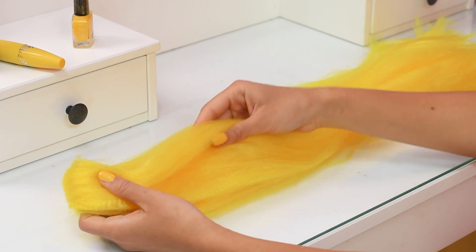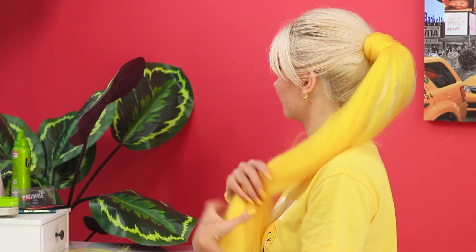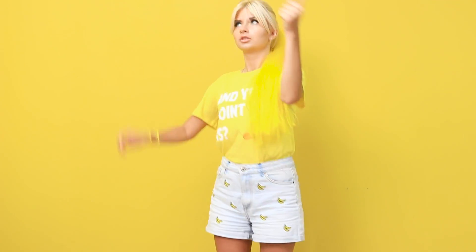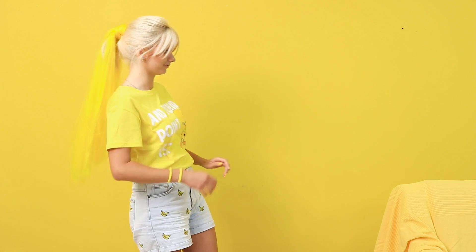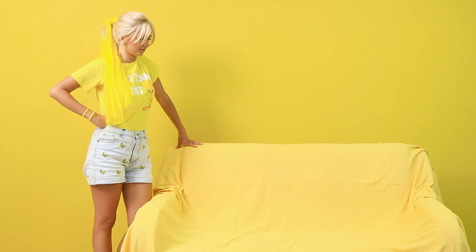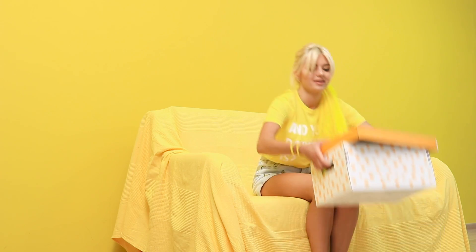Lily came up with something interesting for her hair, too! Bright yellow fake hair turns her short hairdo into a luxurious long ponytail! And now it's time to set up our rooms! Bright yellow is so cheerful!